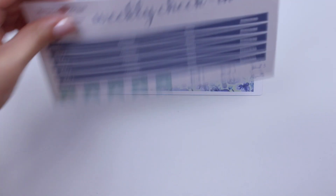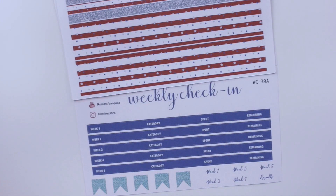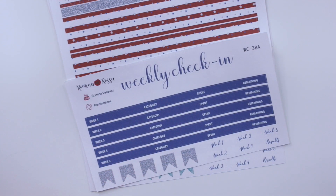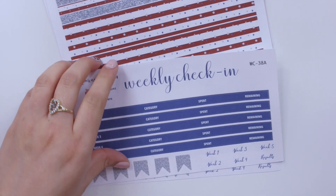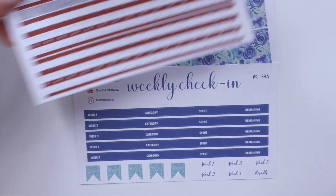For the stripes colorway, the page flags are going to be silver glitter. I think that goes with both of the washi kits, even though they're very, very different.